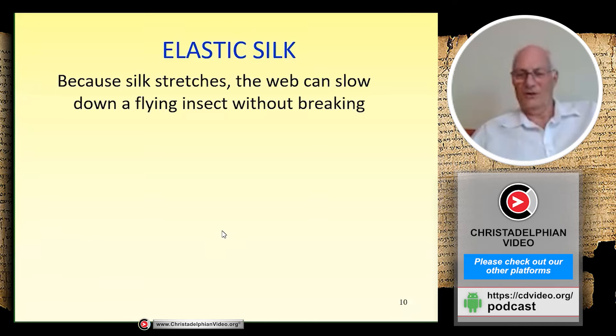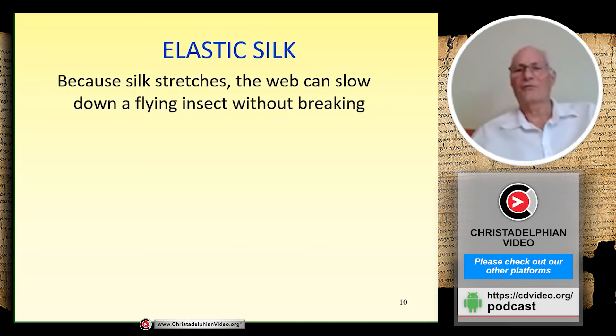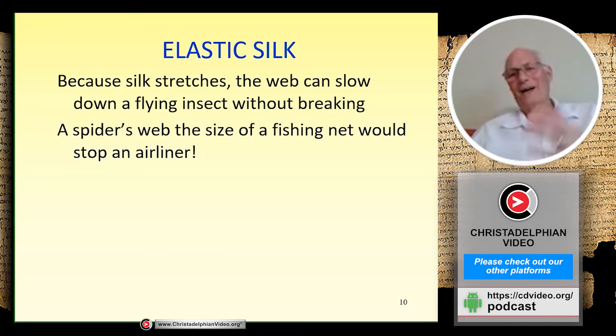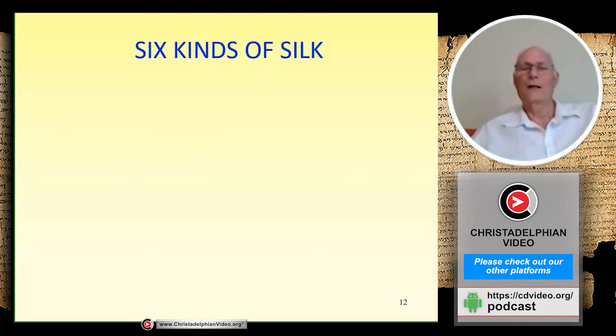Spider silk is also elastic, which is important. When an insect hits the web, the silk needs to slow it down without breaking, so it has to be elastic. They've calculated — and this is a bit of a joke really — that if you had a spider's web the size of a fishing net, it would be able to stop an airliner. Now, there are actually six different kinds of silk that the spider can switch on at will.